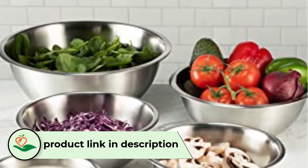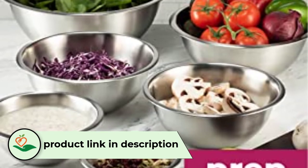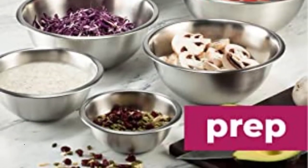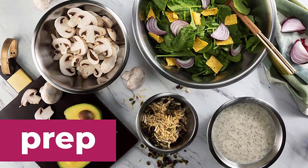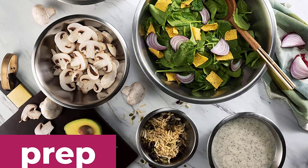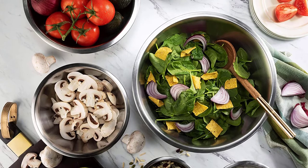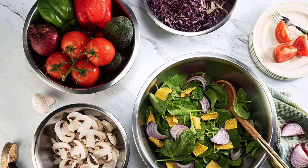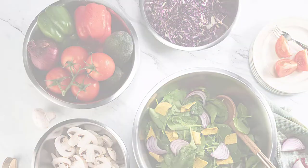Number three: Fine Dine Stainless Steel Mixing Bowls. The Fine Dine mixing bowls are a set of six — 0.75 quarts, 1.5 quarts, 3 quarts, 4 quarts, 5 quarts, and 8 quarts. A key advantage is that you can store them nested one inside the other to save space. This best mixing bowl set is manufactured with stainless steel and features a polished mirror finish.